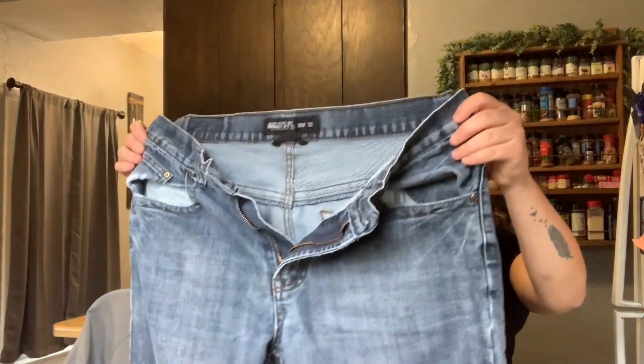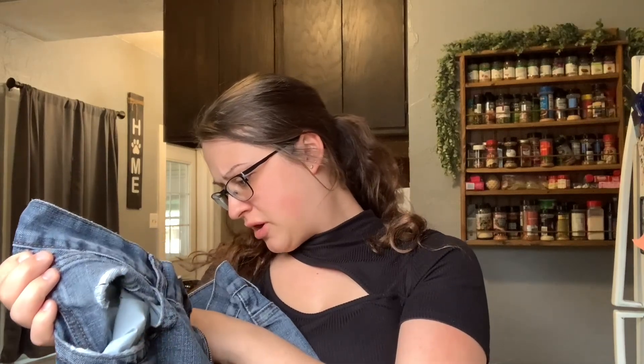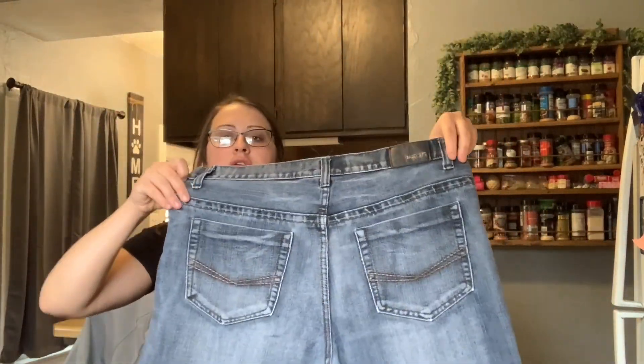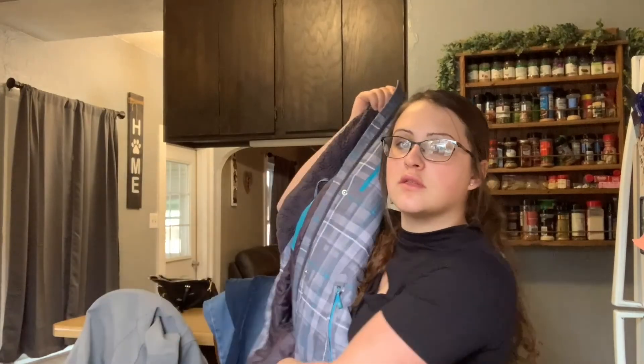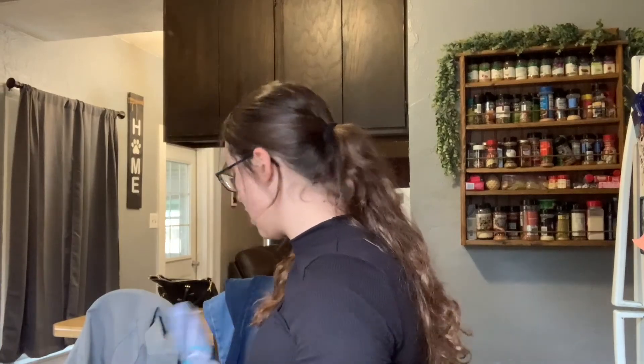Then some guys' jeans — I don't know the brand, Bailey's Port or something. They're 36 wide and 32 length. They're a nice-looking pair — they remind me of Buckle jeans. Then I found this really nice winter jacket. I think it's a ski or snowboarding jacket because it's got a bib attachment inside, where it buttons on the inside.